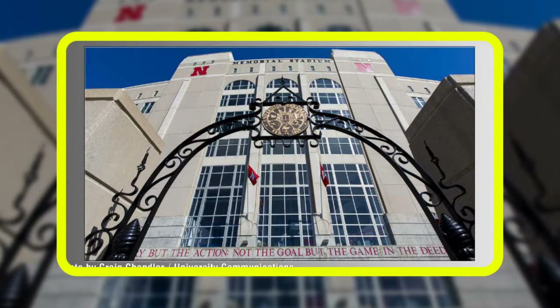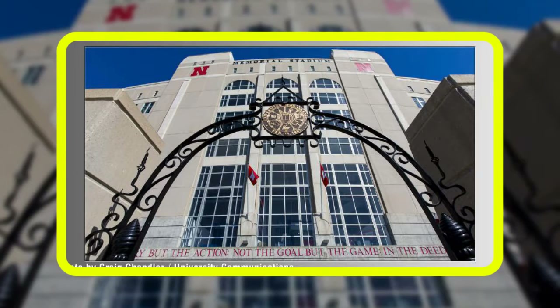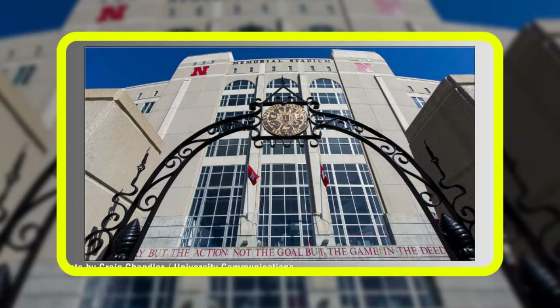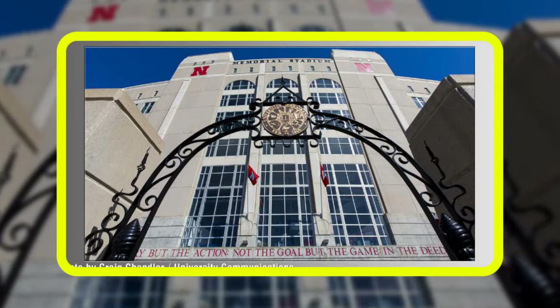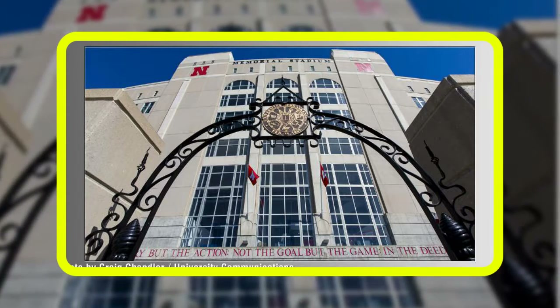Guests carrying bags that do not meet the criteria will be asked to return them to their vehicles, hotel rooms, or homes. Fans also may transfer their personal items into a provided clear Ziploc-style bag and discard the bag that does not meet the new guidelines. Guests can carry personal items in their pockets or jackets.